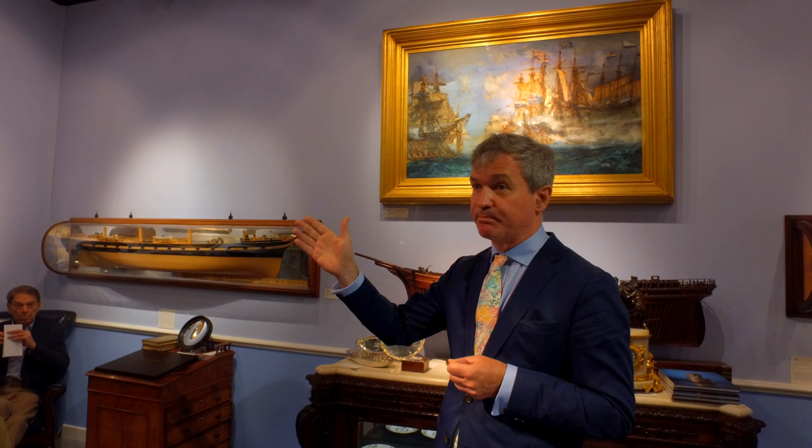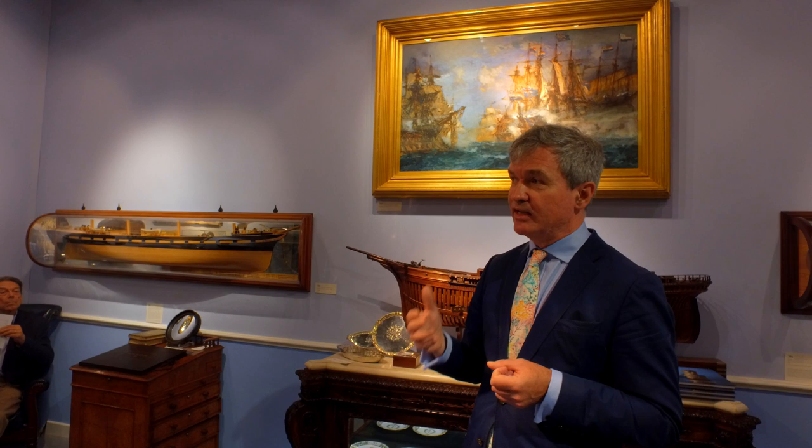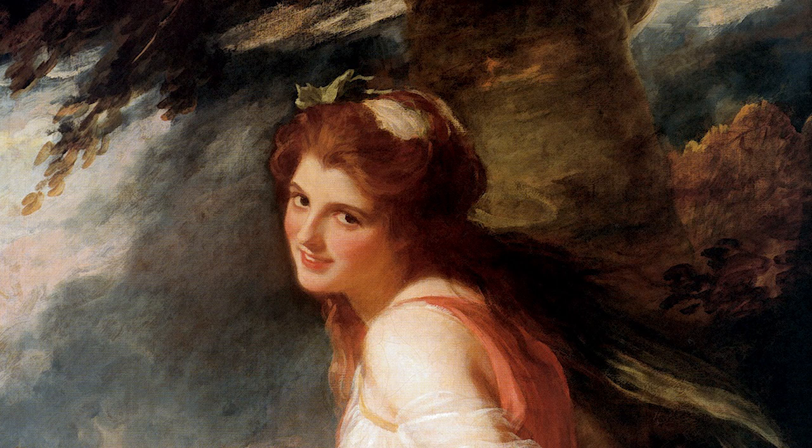After the Battle of the Nile, Nelson took his battered squadron of warships into Naples, one of the few safe and friendly harbours for the English Navy in the eastern Mediterranean, and sought refuge with the King of Sicily and Naples, Ferdinand IV. Nelson himself had been wounded quite severely in the head, so he sought refuge in the house of the British ambassador, Sir William Hamilton, where he was cared for — perhaps overly cared for — by Sir William's wife, Emma, famously.